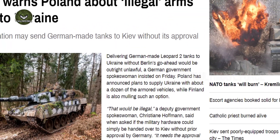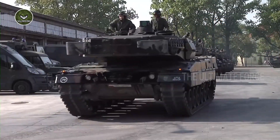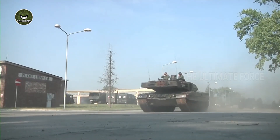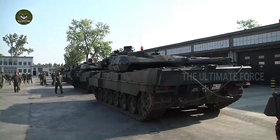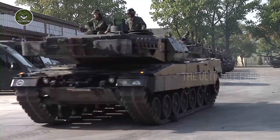Germany warned Poland that it intends to deliver Leopard 2 tanks to Ukraine. A German government spokesman said sending Leopard 2 tanks to Ukraine without the green light from Berlin would be considered illegal. Deputy government spokeswoman Christiane Hoffmann stated: 'That would be illegal,' when asked whether military hardware could be handed over to Kyiv without prior approval from Germany. 'It requires approval from the federal government,' she explained to journalists in Berlin.